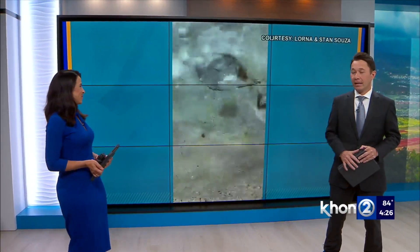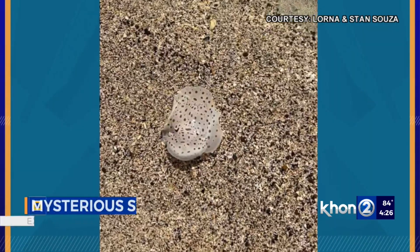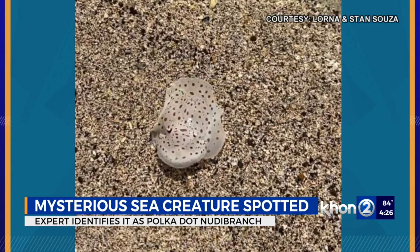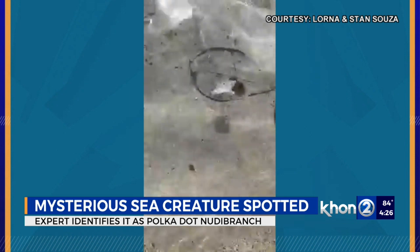Before we go, another mysterious sea creature washing ashore — this time in Kaneohe. A photo and video of this strange little thing was taken last week. It shows a flat spotted creature just flapping in the water. We were curious, so we asked an expert what it could be.